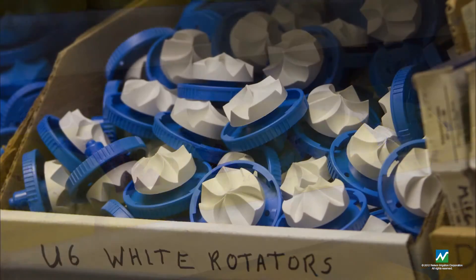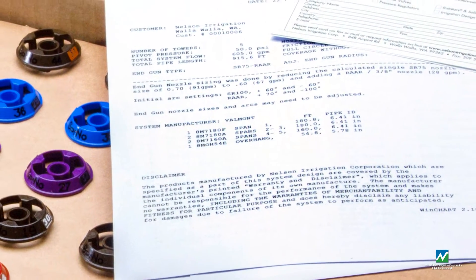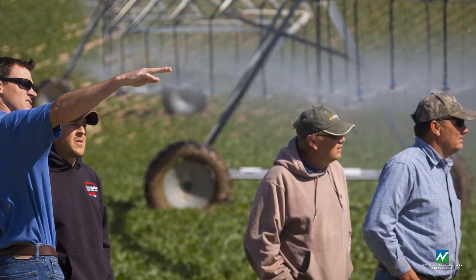Center pivots are complex machines. Designing, selling, building, operating, and repairing them involves coordinated information, including sprinkler charts, hardware specifications, contact information, and dealer records.